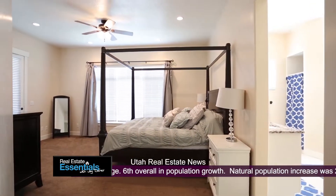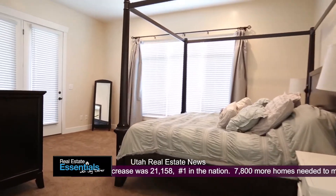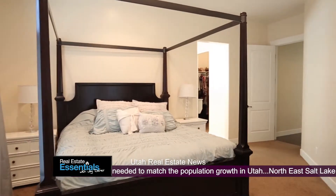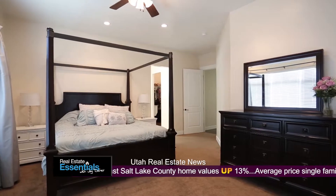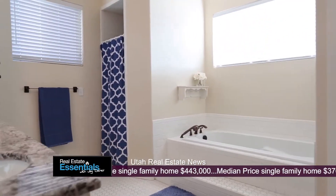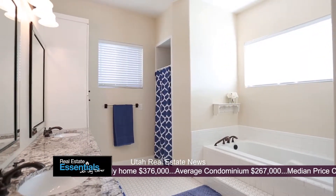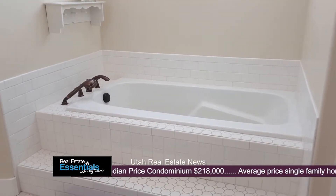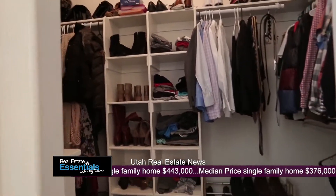Now we're going into the master bedroom on the main floor. This house is going to be 4,745 square feet with six bedrooms, four full baths, and one half bath on 0.18 acres with a two-car garage. It's considered Orem, but this is a newer area they call Vineyard. That has the biggest growth projections — it's really an up-and-coming area. They just put that big megaplex out there and a lot of development is going in.